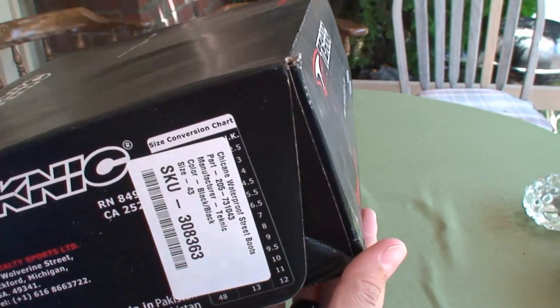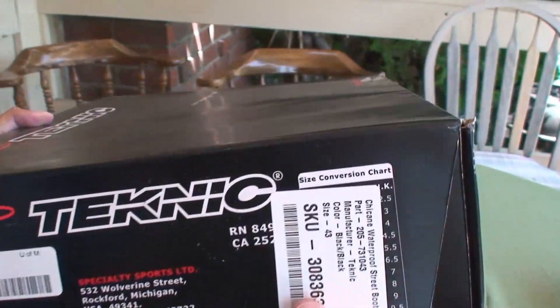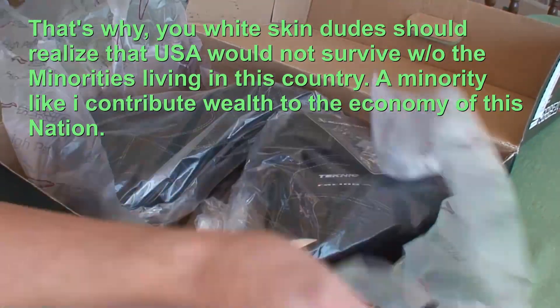Richer than the United States and more powerful than the United States now. China. That's the truth, folks. Alright, here's the riding boots.